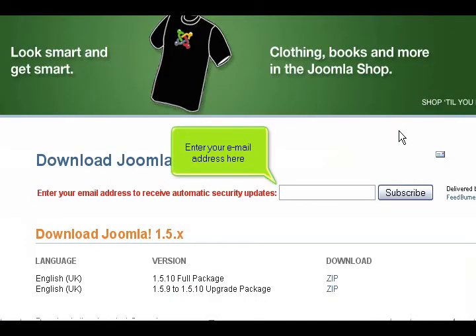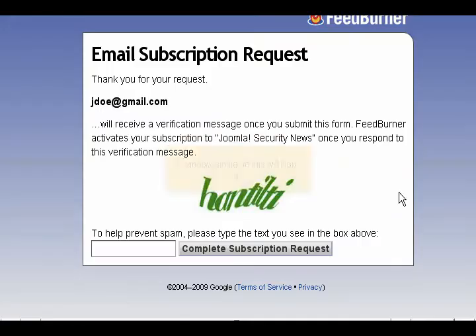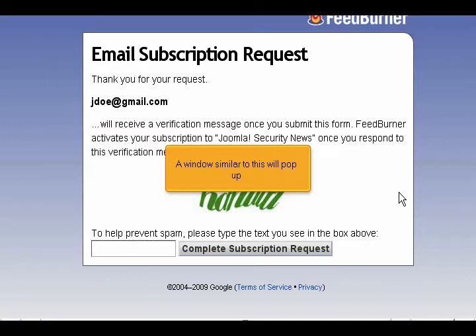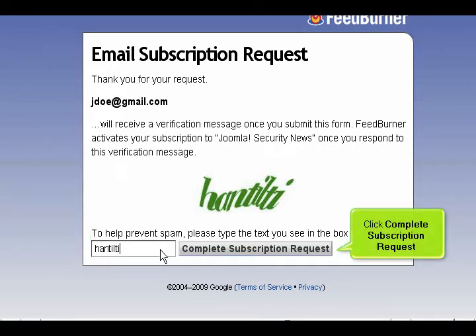Enter your email address here. Click subscribe. A window similar to this will pop up. Type the verification message. Click complete subscription request.